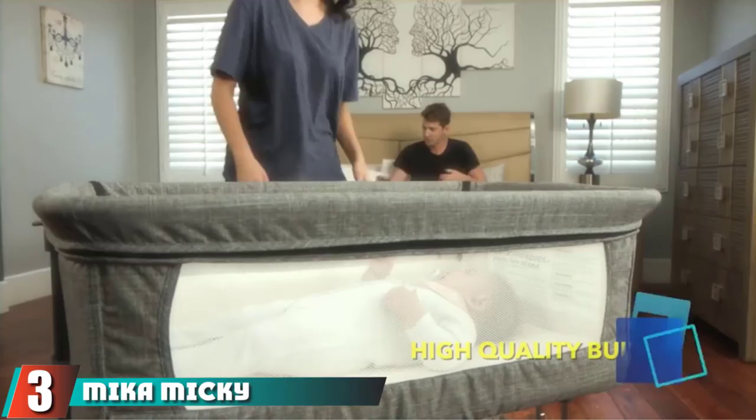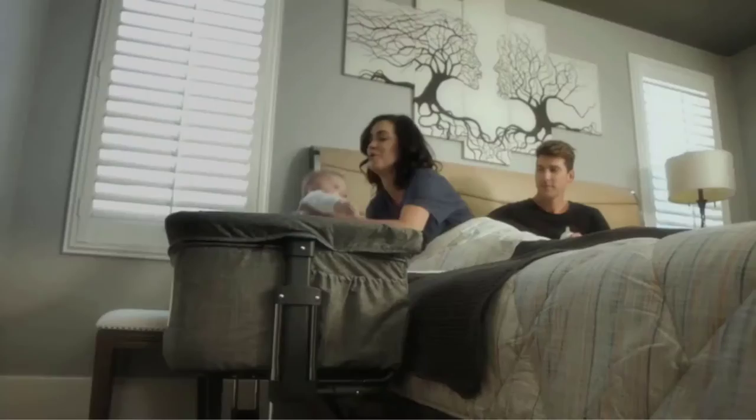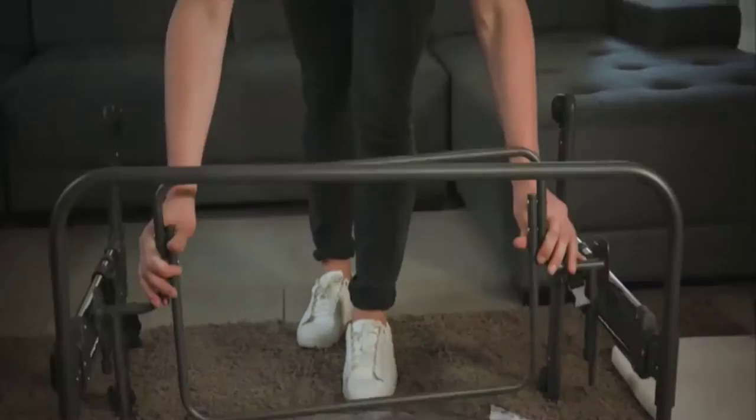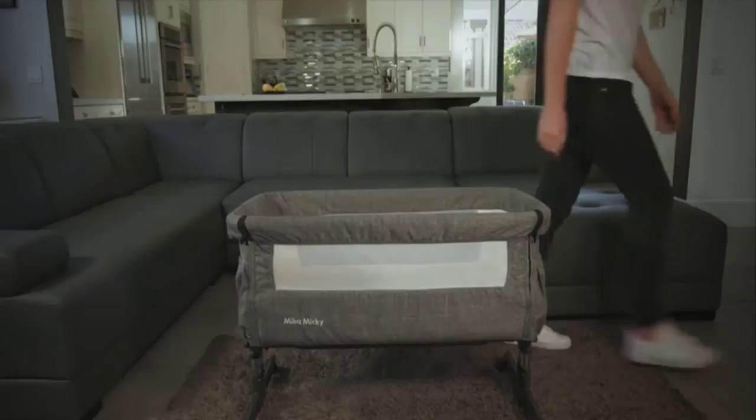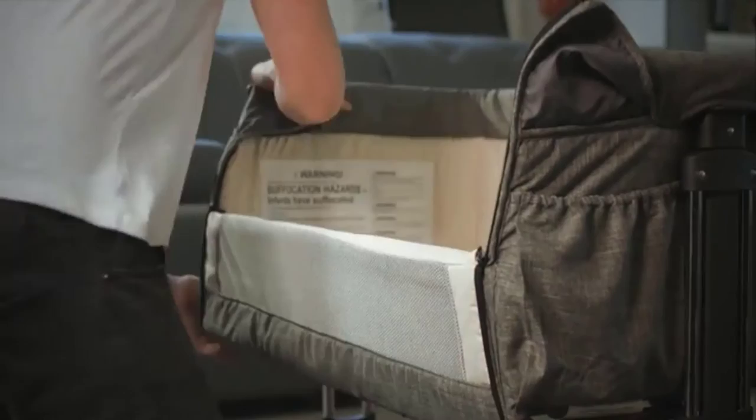The number three position is held by the Mika Micky Bedside Sleeper. When talking about co-sleeping, it's important to know the difference between room sharing and bed sharing. The Centers for Disease Control and Prevention recommends that infants sleep in the same room as parents for the first few months, while bed sharing is commonly advised against for baby's safety. A bedside sleeper bassinet can act as a bridge between the two, bringing baby to bed level while keeping them in their own sleep environment.